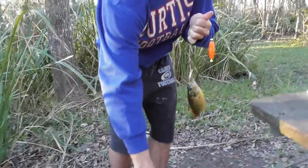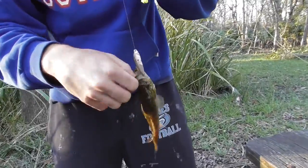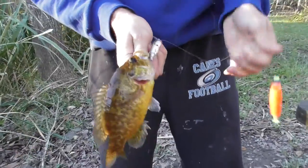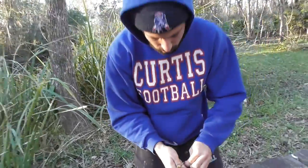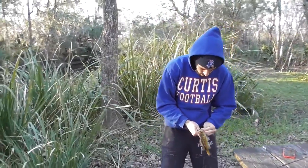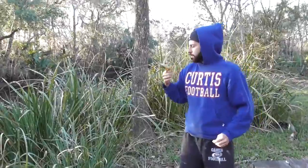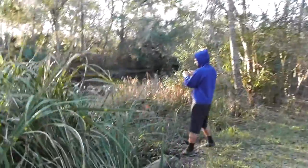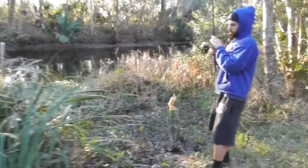My brother just hooked up on a little goggle eye — nice and like gold color, nice and pretty. Caught it on a little shiner. There we go. He caught another goggle eye.